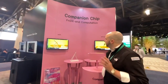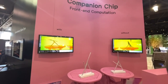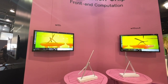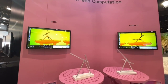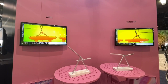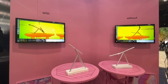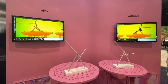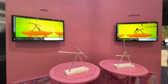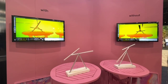And over here, finally, I'd like to show you our specialized companion chip. This comes with each of our cameras, to take a lot of the load off of the CPU of whatever device you're connecting the camera to. As you can see, what this results in is a much smoother live-action video, where you can get quicker results, and take a lot of the load off of the CPU,